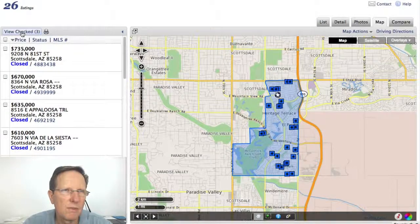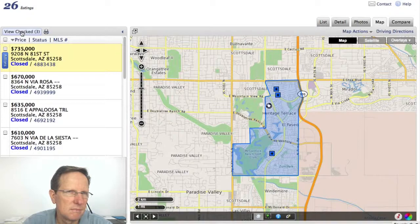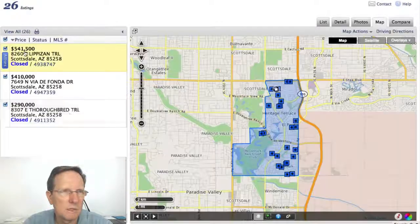So let's look at — I selected three homes just for fun to look at. You can go through and up here you can select homes and put them in like a little subdivision, which is nice if you're reviewing them like I'm doing here.